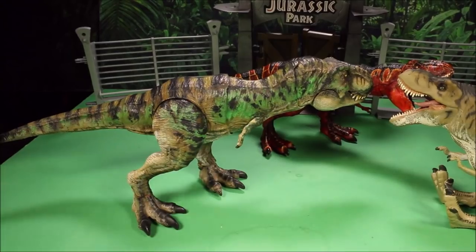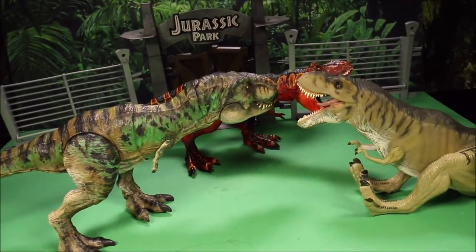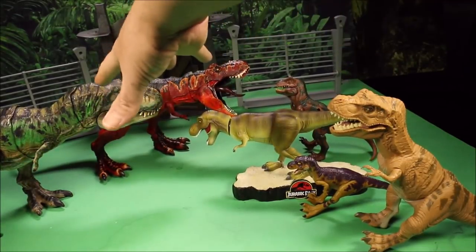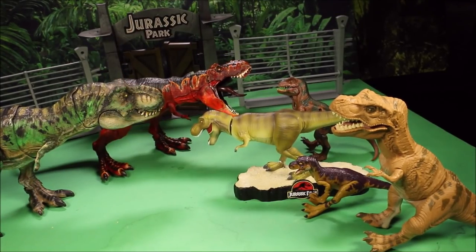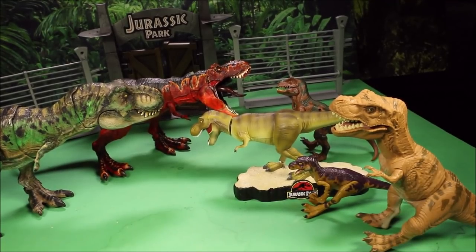Between these ones, I'm going to have to pick Mattel's. Then here we've got some smaller Jurassic Park ones. Mattel didn't really make any small ones besides the blind bag ones — well, actually they did make a baby T-Rex, which I do not have right here.